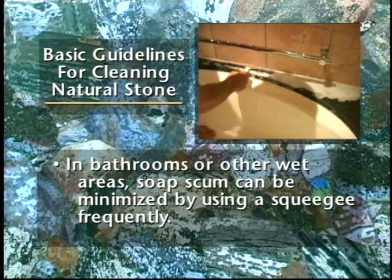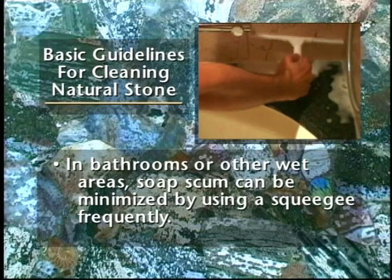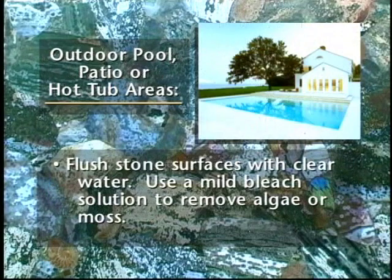In the bathroom or other wet areas, soap scum can be minimized by using a squeegee frequently. To remove soap scum, use a non-acidic soap scum remover or a solution of ammonia and water — about half a cup of ammonia to a gallon of water. Caution: frequent or overuse of ammonia solution may eventually dull the surface of the stone. If you have outdoor pool, patio, or hot tub areas, flush stone surfaces with clear water and use a mild bleach solution to remove algae or moss.